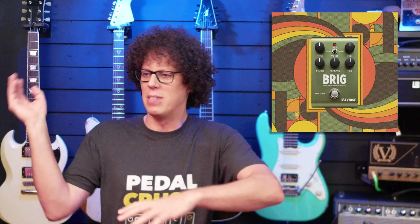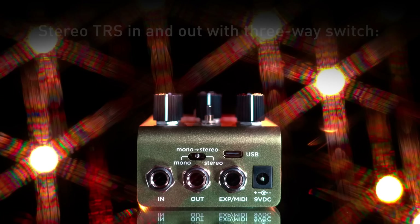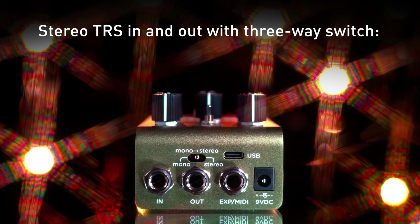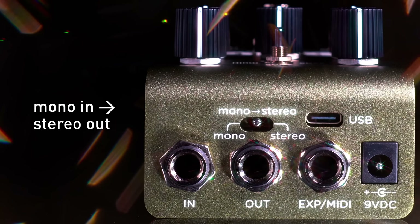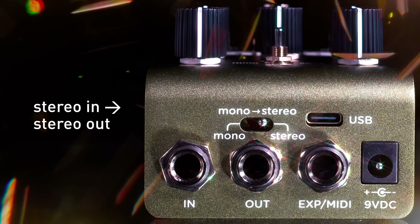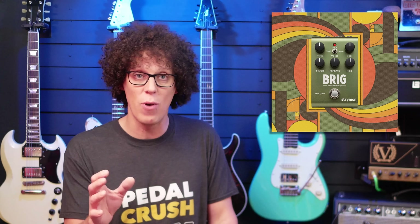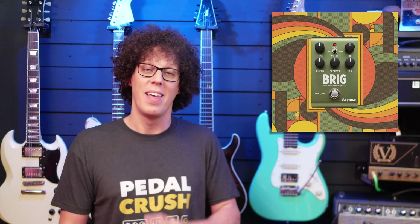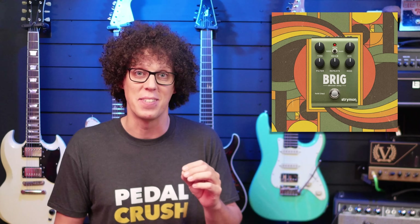You can go from simple slap back to stereo ping pong delay soundscapes. Even though some features from the Brigadier are missing, there is still an ability to tap tempo, and the Brig has stereo out and USB-C for up to 300 MIDI presets and firmware updates. Strymon still seem to be the kings of DSP emulations, and the Brig seems to have a lot of the advantages of a bucket brigade delay without the noise floor. It's coming in at 299 euros.